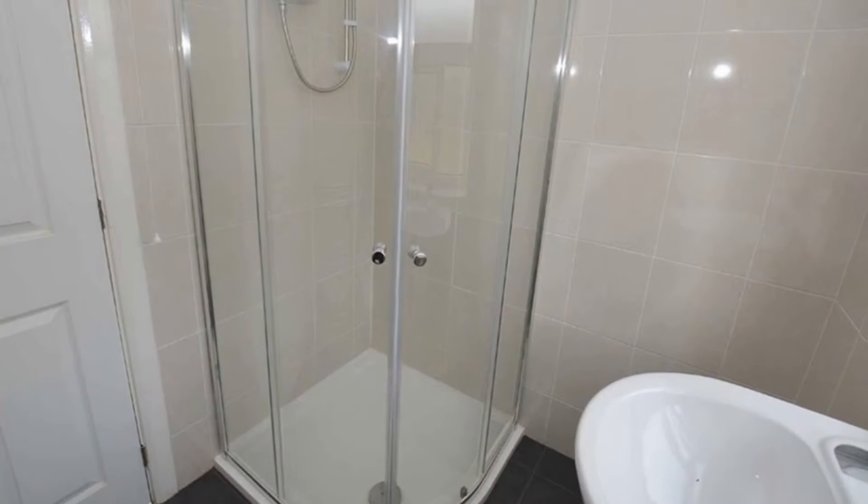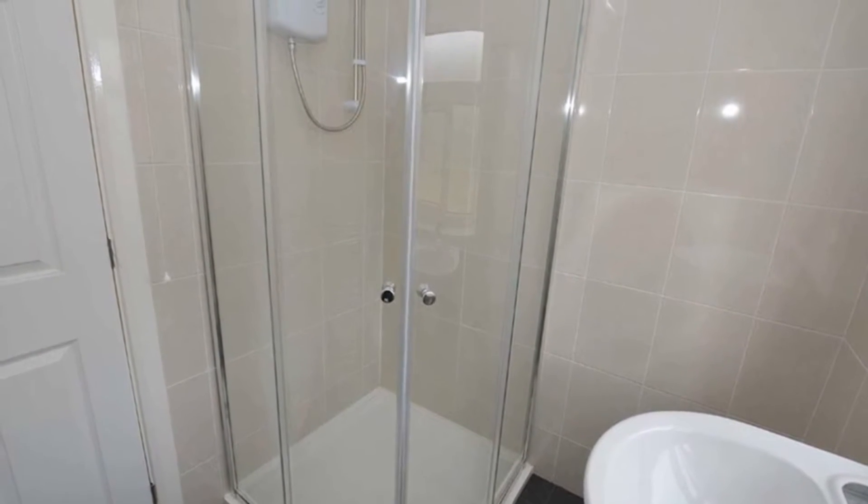Complementing the bedrooms, the newly fitted shower room is appointed with a three-piece suite and has access to the loft area.